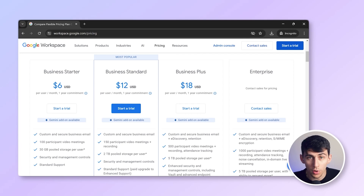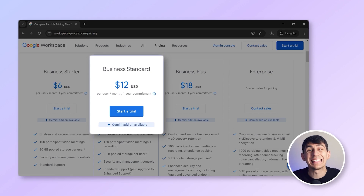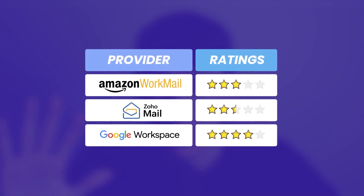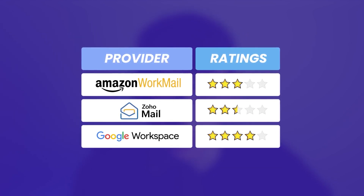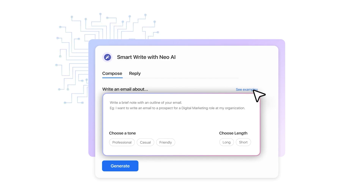Google Workspace pricing starts at $6 per user per month for the basic plan, with higher tiers that can go up to $18 per month — that's quite steep. I'd give Google Workspace a 4 out of 5. It provides an excellent suite of tools and strong security, but its higher costs may not suit all businesses.